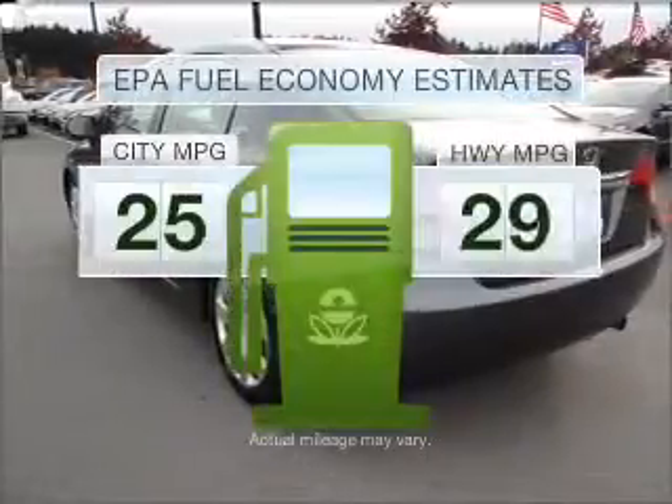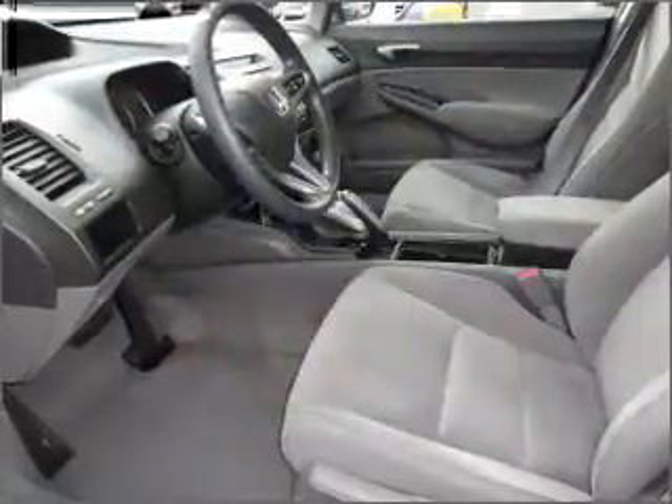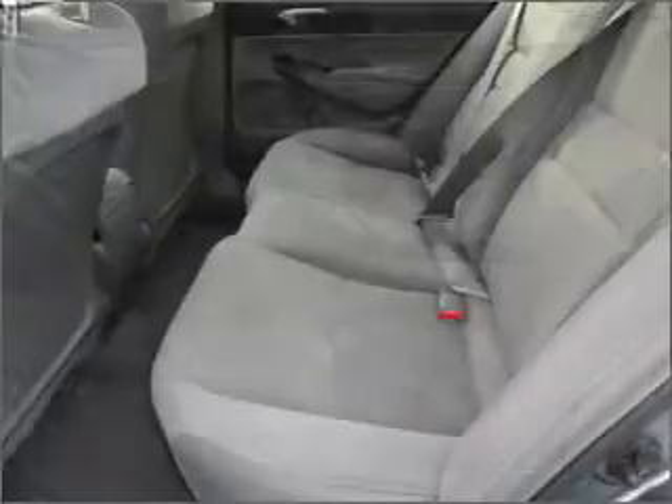Save your money. Make less trips to the gas station to fill your gas tank when driving this fuel-efficient vehicle, with an efficient four-cylinder engine connected to a smooth-shifting five-speed automatic transmission.